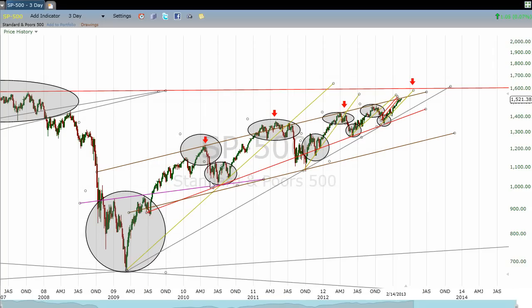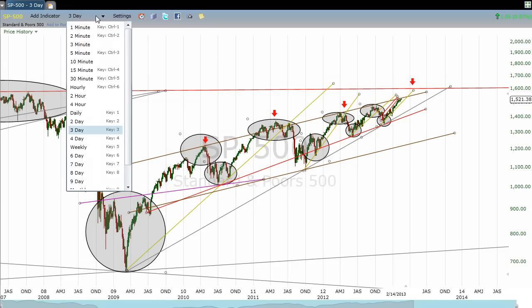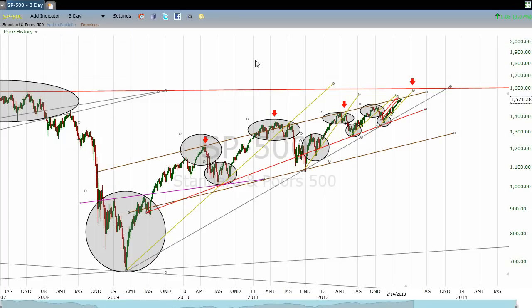The adage is: sell in May and go away. It worked in 2010, it worked in 2011, it worked in 2012, and this fourth arrow right here is where May is in 2013. Even if this one doesn't work, that old wives' tale has been batting .750. And it did work in 2008, because May was really when we got the back-test to the head-and-shoulders pattern that is off to the left of the chart here. So four out of the last five Mays it has worked, including May back in 2008.